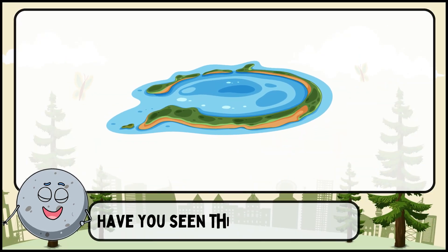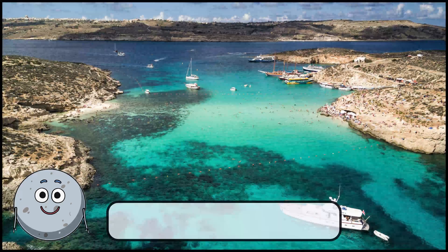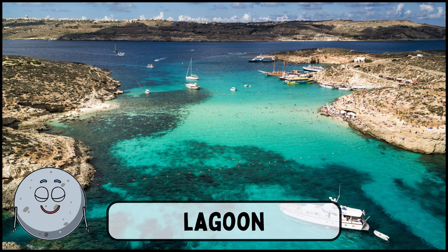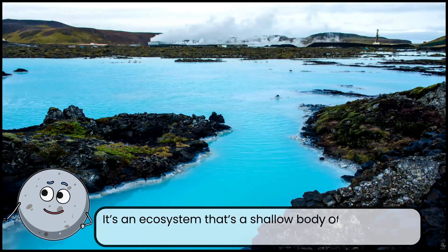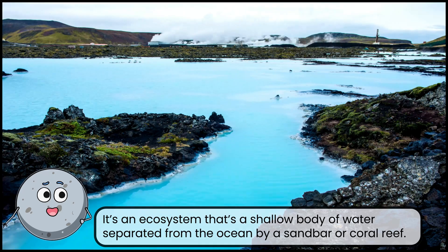Have you seen this place before? This is a lagoon. It's an ecosystem that's a shallow body of water separated from the ocean by a sandbar or coral reef.